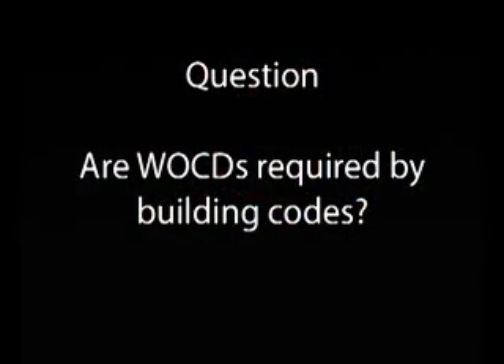Are window opening control devices required by building codes? Building codes today have requirements for location of emergency escape and rescue openings, and they also have minimum sill height requirements for windows located above six feet from the adjacent ground surface. There are exceptions to those sill height requirements for windows fitted with either window guards or window opening control devices. So while the code doesn't require window opening control devices outright, it does require them as an exception to the sill height requirement, and requires that those devices — whether used for that exception or as added precaution — must meet the ASTM F2090 standard.